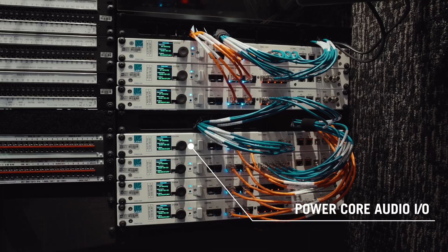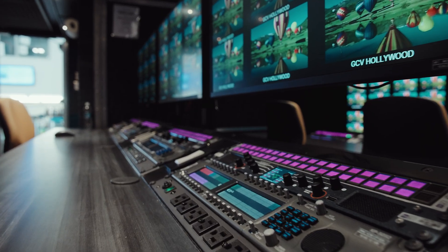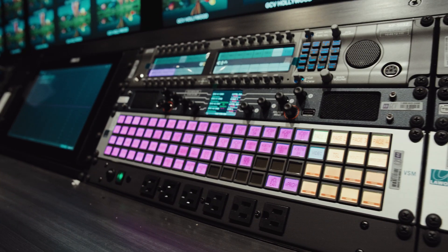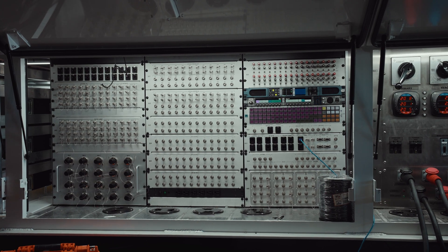We're using the PowerCore for a discrete audio gateway to get in and out analog audio, AES, MADI, and Dante, and get those signals in and out of our 2110 infrastructure and onto the network, so that we can use them as NASH 30 signals.